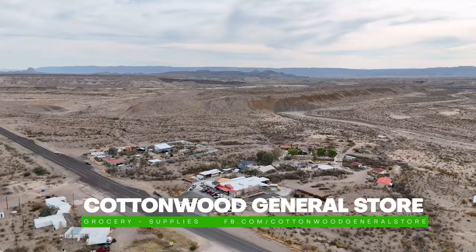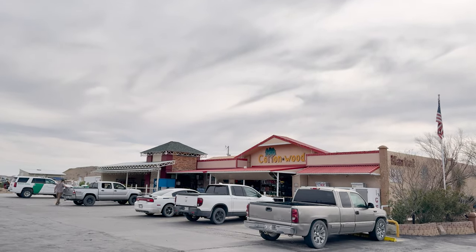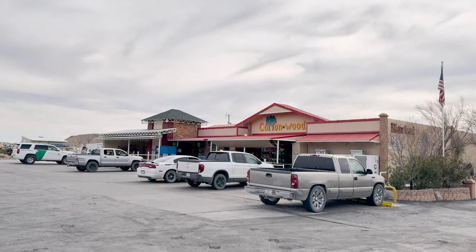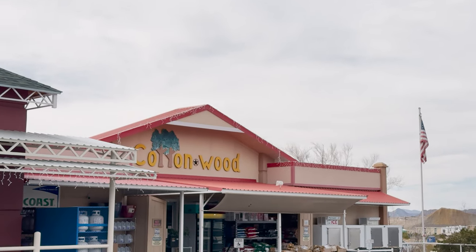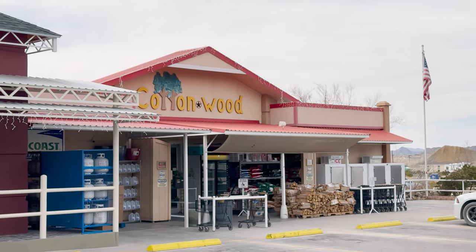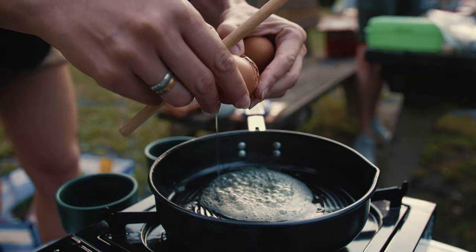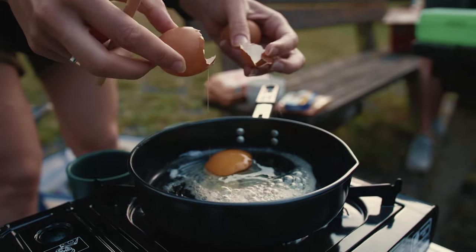Cottonwood General Store. Just about a mile before you reach the Big Bend National Park sign, Cottonwood General Store stands as your go-to spot for all of your travel necessities. You won't be able to order a full meal here, but they have everything you need to make your own — whether you're in the mood to cook at your campsite or just need to resupply on snacks, they have you covered.